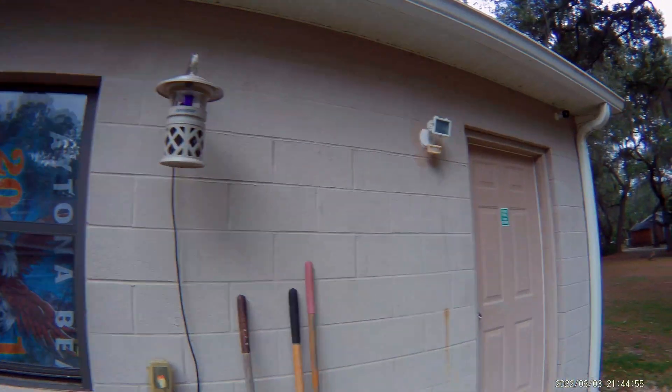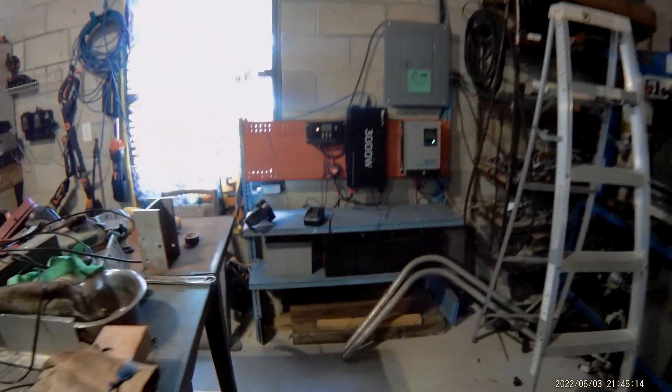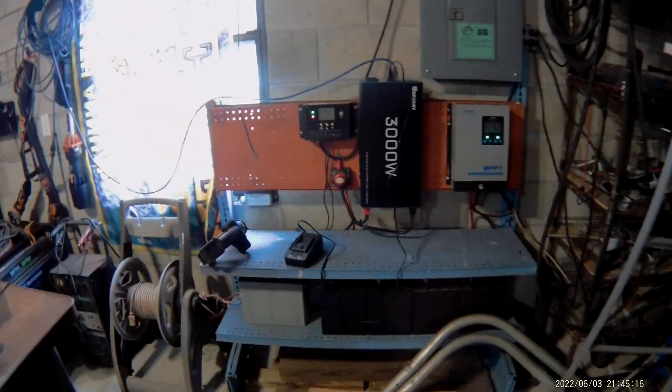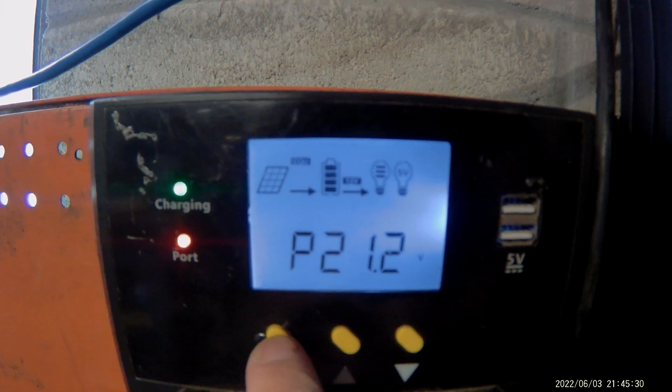That's about as sunny as we got right there. We're gonna go into the shop and see what the charge controllers are doing. There's our solar setup right there — right now our batteries are at 13.5 volts on this charge controller, and we're getting 21 volts out of the panels that are mounted on the roof.